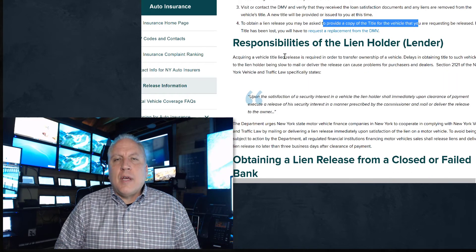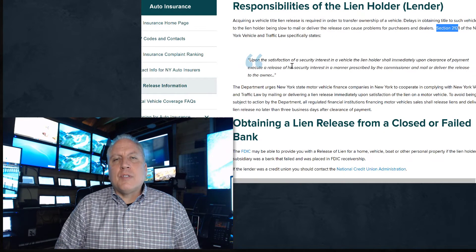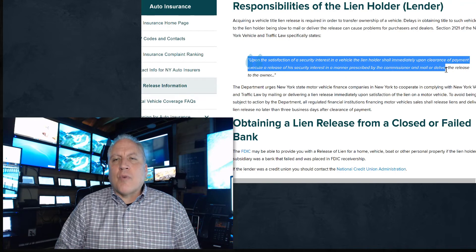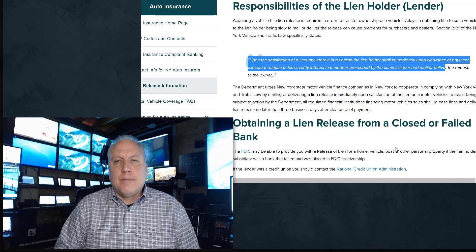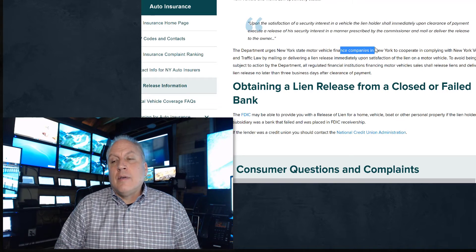What are the responsibilities of the lender? Since a lien release is required to transfer ownership, any delays make it difficult for you to sell or trade in the vehicle and cause problems for purchases and dealers. Section 2121 of New York State Law — and this applies in many other states too — states that upon the satisfaction of a security interest, the lien holder shall immediately release the security interest in a manner prescribed by the commissioner. The lien holder has to do this; it's not an option. Any finance company that doesn't do this is technically breaking this regulation and can be fined or censured.